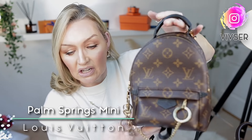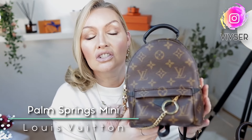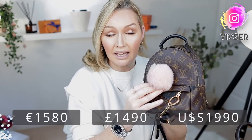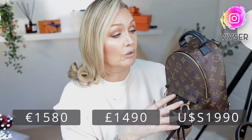My first handbag is the Palm Springs Mini from Louis Vuitton. At the moment she is €1,580. She is just so versatile, so durable, so easy — a grab-and-go bag. She goes with every outfit. As you can see, she goes beautifully even with baby pink and blues. Great if you're sightseeing, walking, going to town, or doing your errands.